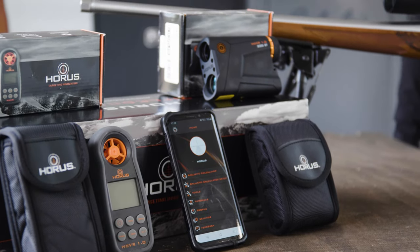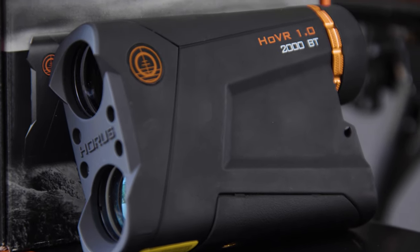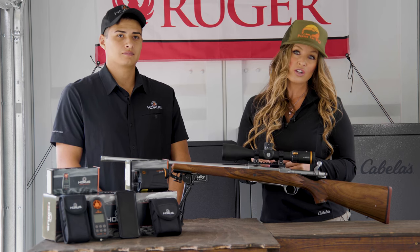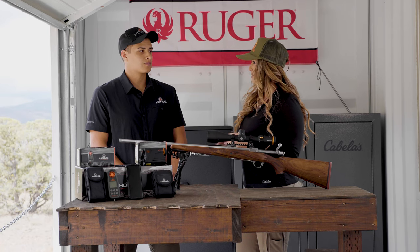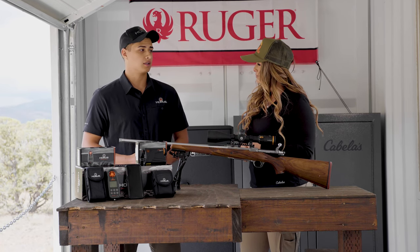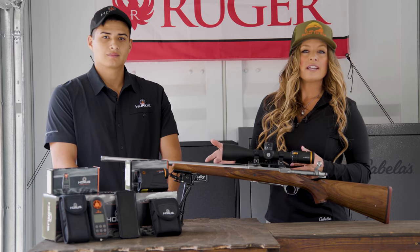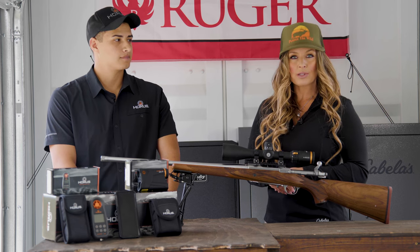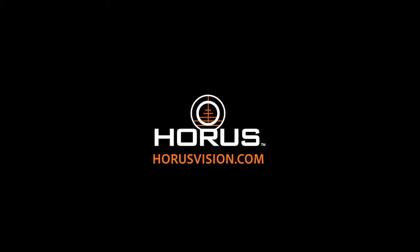If you're looking for a system that's all inclusive and extremely price-point friendly, everything is available on HorusVision.com under $1,800. It's an extremely good value — you get everything you need to be precision shooting right out of the box. You cannot find another scope, rangefinder, and weather meter sold as a package for this price point anywhere in the market. Download the app for free today in the App Store under Horus Ballistics, and to learn more about the entire system, go to HorusVision.com.